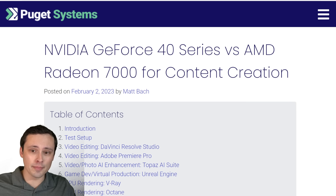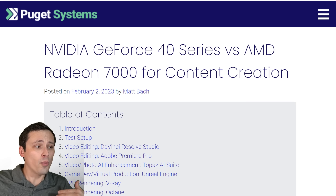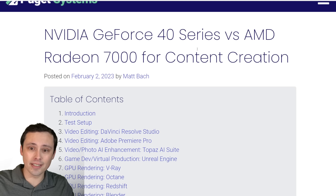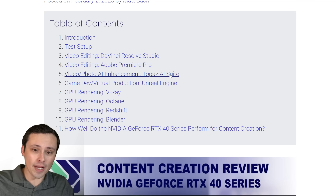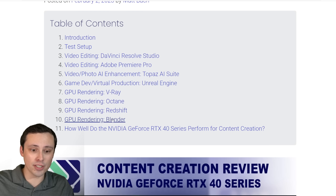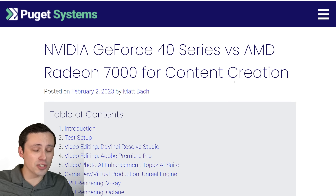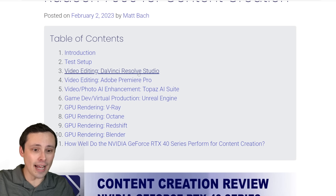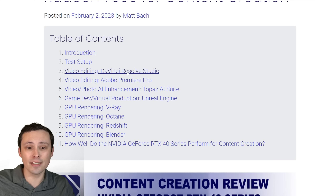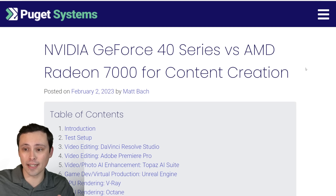Puget Systems has done GPU testing for content creation — covering the 40 series and 7000 series AMD in a wide variety of tests including DaVinci Resolve, Adobe Premiere, Topaz AI Suite, Unreal Engine, V-Ray, Octane, Redshift, and Blender. One reason I don't cover content creation is there's no quick test — the individual app and even the individual settings you use, like what type of file or production in DaVinci Resolve or Premiere Pro, has a big impact. So it's really best left for specialized reviews, and this good one is out now.